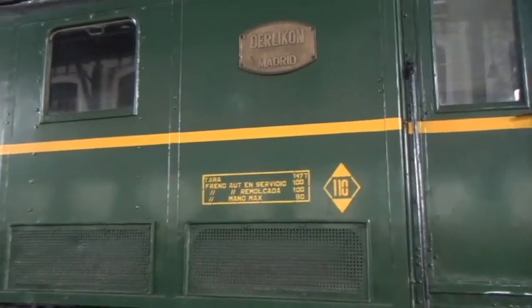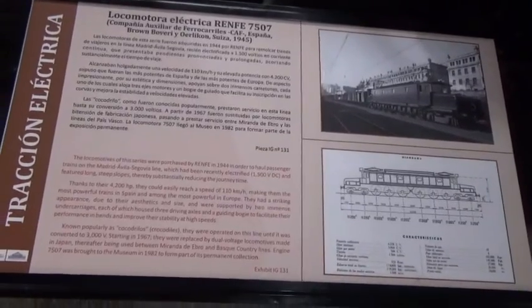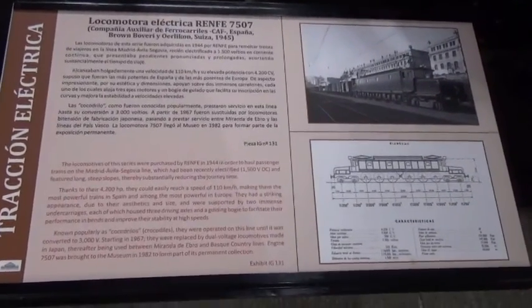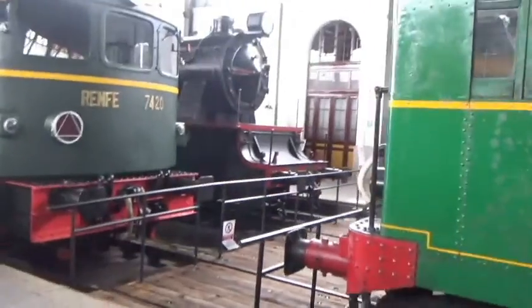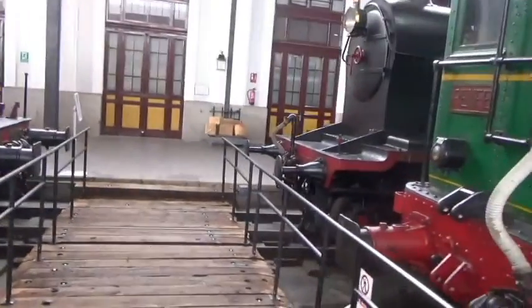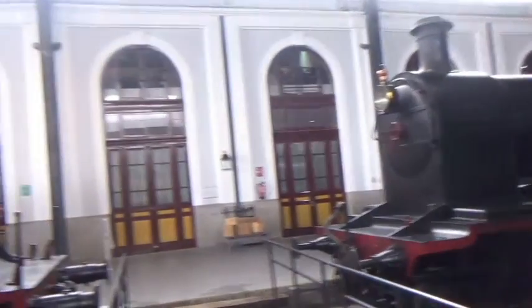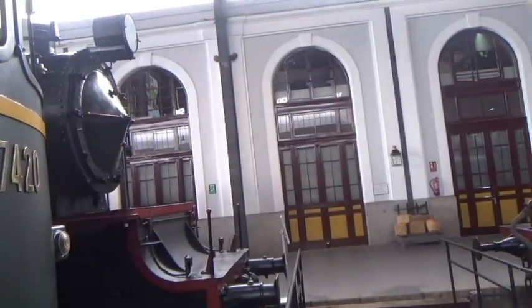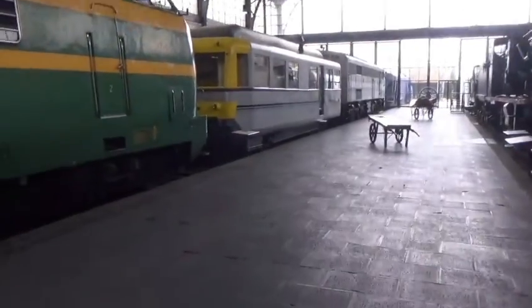Looks like there's a lot of green cars up ahead. It basically sounds like when Renfe took over all rail operations in the country, they basically just didn't care about the colors, or just kept them for their regions, until they adopted the red and gray scheme that they use today. This kind of looks like a classic diner car right here.